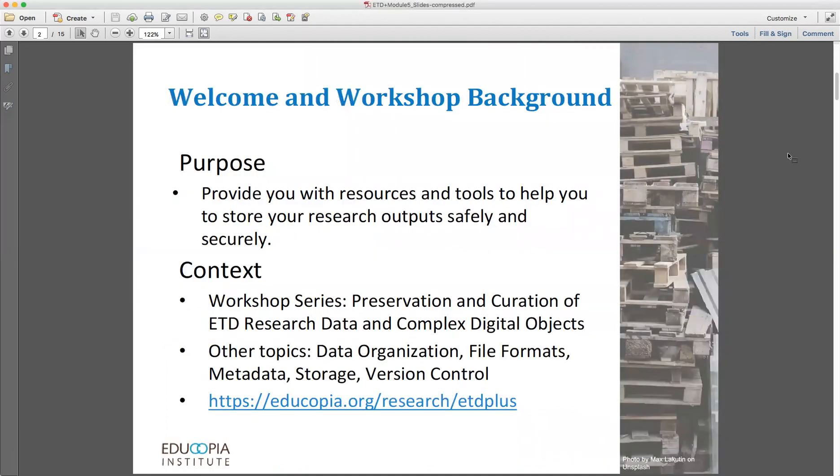This workshop has been designed to provide you with resources and tools to help you know how to handle file format decisions as a researcher, particularly regarding your research outputs. This workshop is part of a six-workshop series on topics related to the preservation and curation of research data and complex digital objects, and you can access the workshops and all of their accompanying materials, including the slides, guidance briefs, and handouts at https://educopia.org/research/ETD+, as you see on your screen.